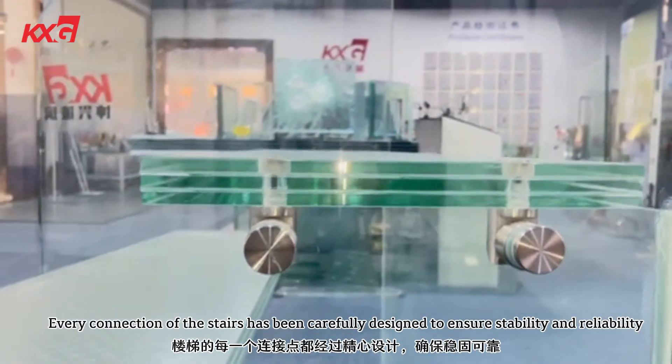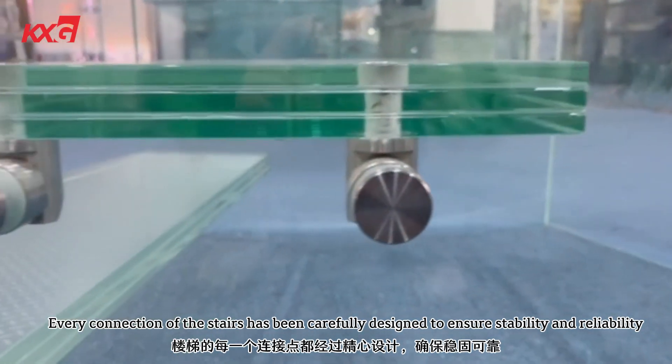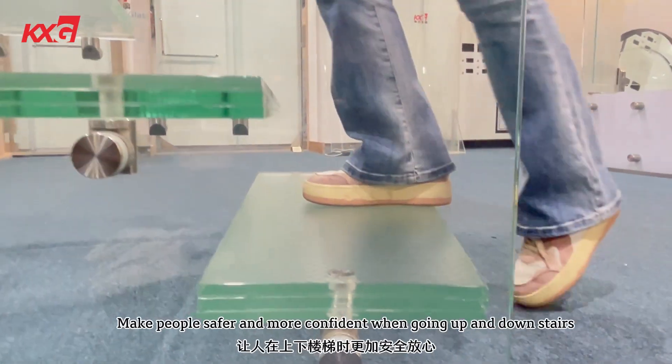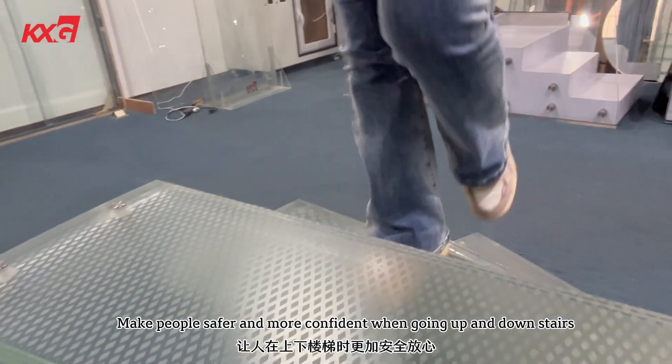Every connection of the stairs has been carefully designed to ensure stability and reliability, making people safer and more confident when going up and down stairs.